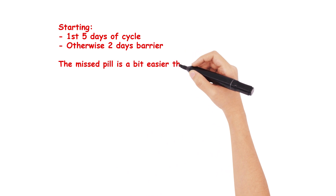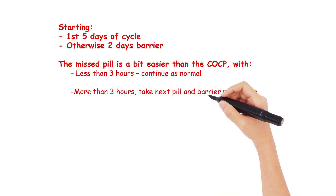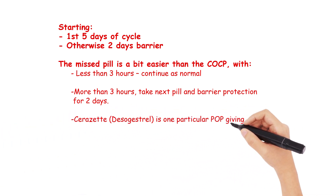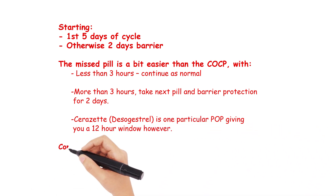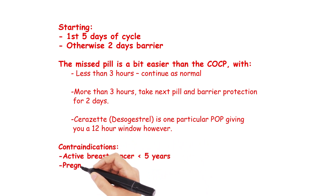The missed pill rule is a bit easier than for the combined oral contraceptive pill. With less than 3 hours late, continue as normal. But if it's more than 3 hours, take the next pill as soon as possible and use barrier protection for the next 2 days. The only exception is Cerazette or desogestrel, which is one particular progesterone only pill that gives you a 12-hour window. The only true UKMEC 4 contraindications here are pregnancy or active breast cancer within the last 5 years. There are some UKMEC 3 conditions, including undiagnosed vaginal bleeding and ischaemic heart disease and stroke, but it would be worth reviewing these yourself.